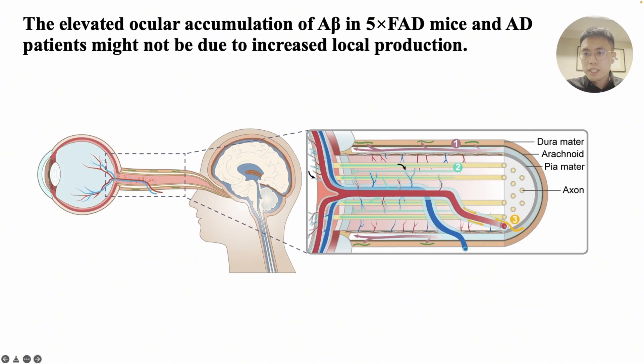This transport process involves three routes: the optic nerve sheath route, the neuronal axon route, and the perivascular space route. We will now use a 3D video to provide a detailed explanation.